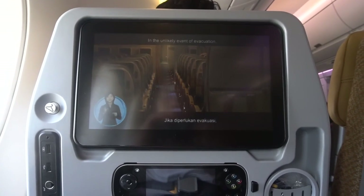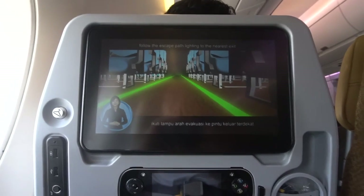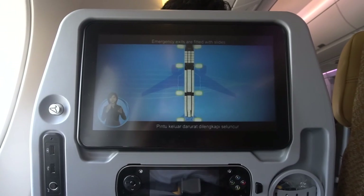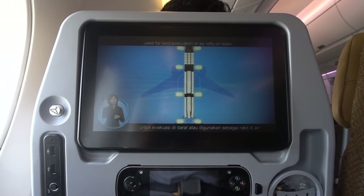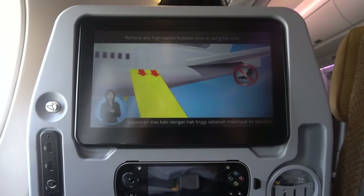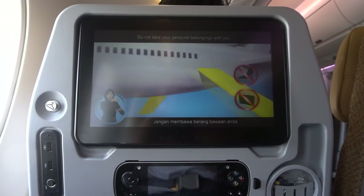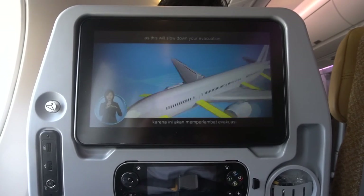In the unlikely event of evacuation, follow the escape path lighting to the nearest exit. Emergency exits are fitted with slides used for land evacuation or as rafts on water. Remove any high-heeled footwear prior to using the slide. Do not take your personal belongings with you, as this will slow down the evacuation.